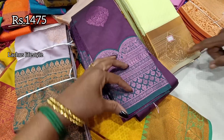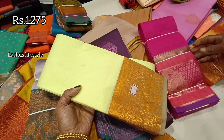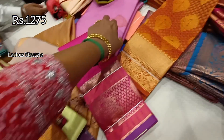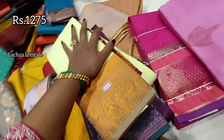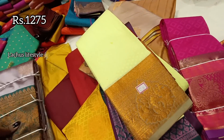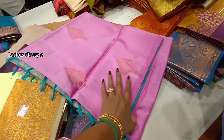This combination is ₹1,475. You can put a heavy blouse on the top side. This is a caddy border — it's embossed, light pista green. You can put a maroon color on the top side. In the price range, this is ₹1,275.